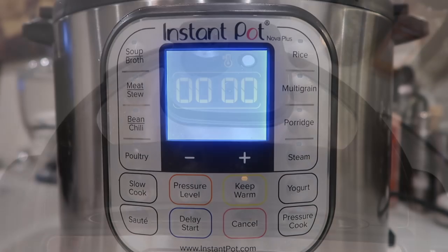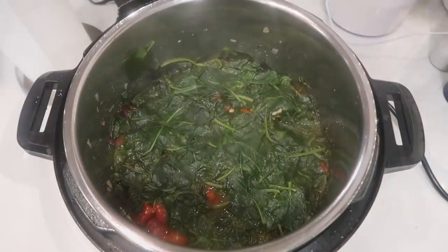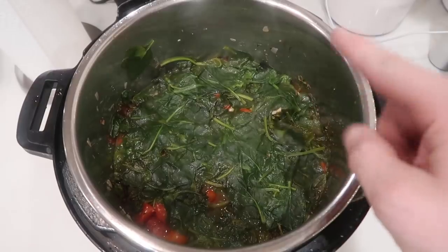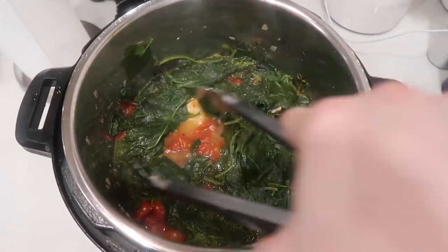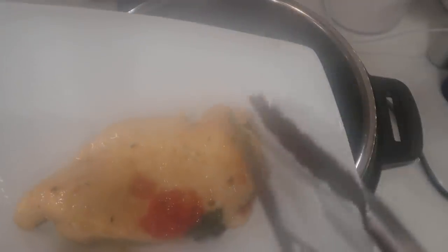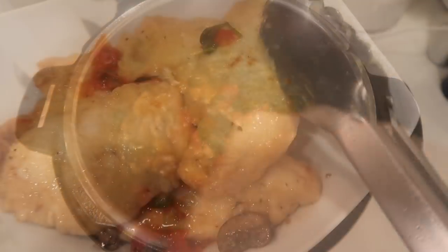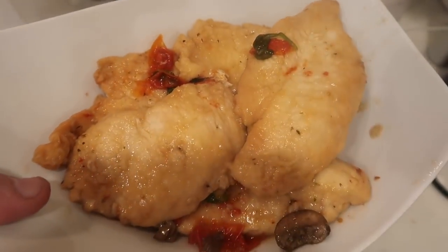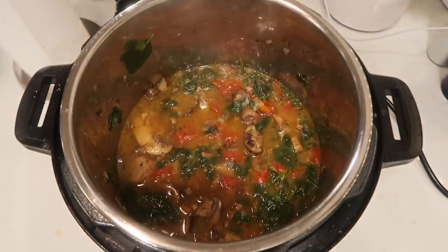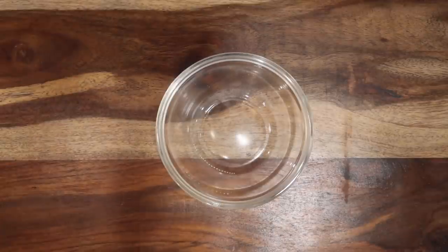After cooking, perform a quick release. Once the pin drops, take the lid off — and sure enough, that spinach has cooked way down. Use tongs to move the spinach aside, remove the chicken, and put it in a serving dish. Set the chicken aside, then come back to the control panel, hit cancel, hit sauté again on the more setting, and bring the sauce to a bubble to start thickening it up.